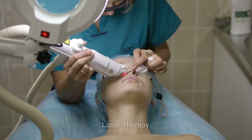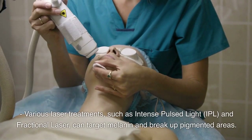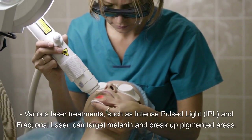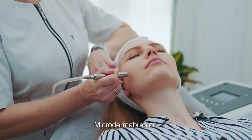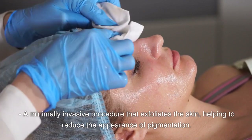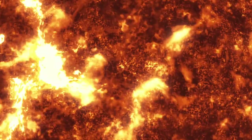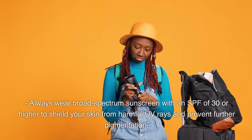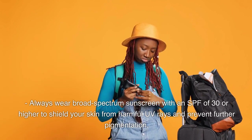Third, laser therapy: various laser treatments, such as intense pulsed light (IPL) and fractional laser, can target melanin and break up pigmented areas. Fourth, microdermabrasion: a minimally invasive procedure that exfoliates the skin, helping to reduce the appearance of pigmentation. Fifth, sun protection: always wear broad-spectrum sunscreen with an SPF of 30 or higher to shield your skin from harmful UV rays and prevent further pigmentation.